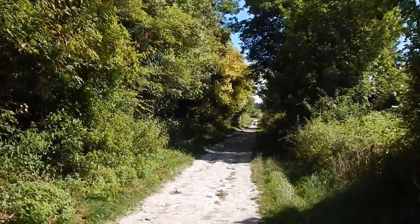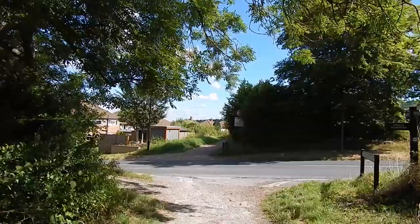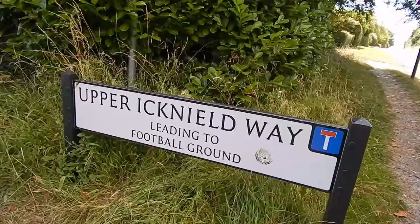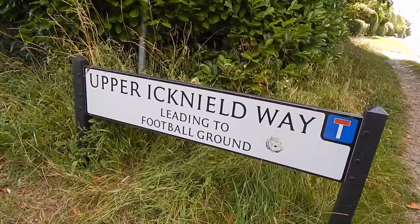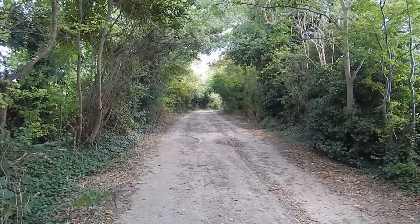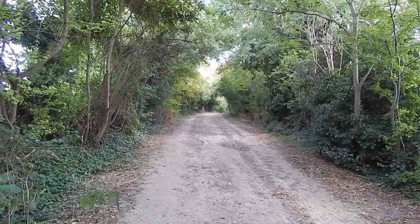The Ridgeway crosses this road and continues on the path ahead, which is still the Upper Icknield Way. Confirmation we're on the Upper Icknield Way and the Ridgeway of course. The Upper Icknield Way is pretty wide at this part.